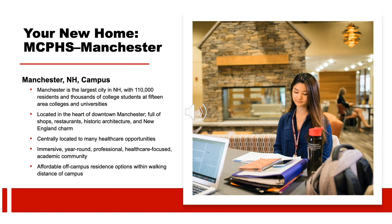Let's talk a bit about our Manchester campus. Manchester is a small city with lots of things to do — you'll have a number of excellent shops, restaurants, and entertainment at your fingertips. It's well-placed as a quick ride into Boston, the seacoast, and a number of lakes and mountains. Manchester also offers great healthcare opportunities at Elliott Hospital, Catholic Medical Center, and Concord Hospital.